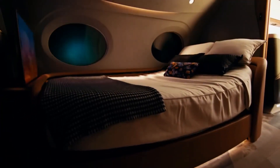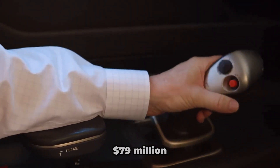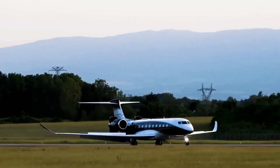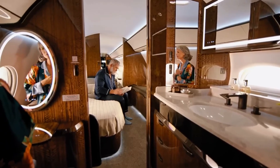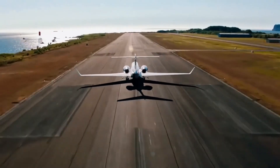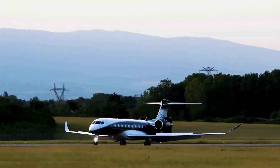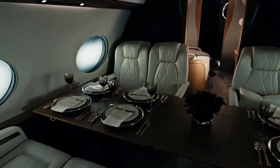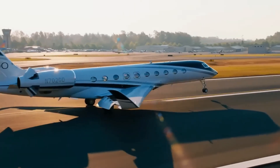Ownership isn't cheap, but it's worth it for the elite. The 2025 list price sits around $79 million, though customizations can push it higher. Annual operating costs? Expect $4 to $5 million, covering fuel — about $1.5 million for 300 hours — maintenance, crew, and hangar fees. Fuel efficiency helps; at Mach 0.85 it burns less than competitors on similar routes. For fractional ownership, companies like FlexJet are adding G700s to their fleets in 2025. Resale value holds strong thanks to Gulfstream's reputation.